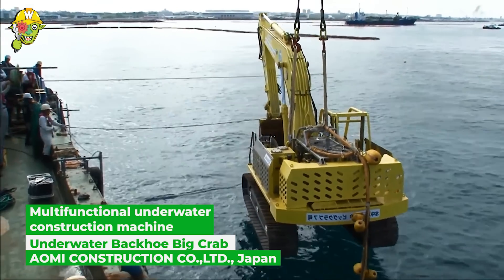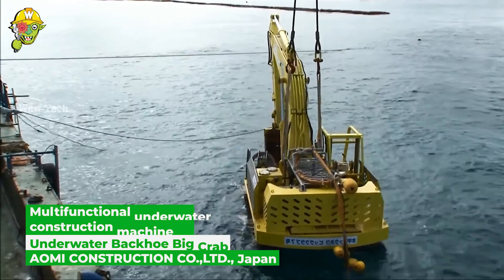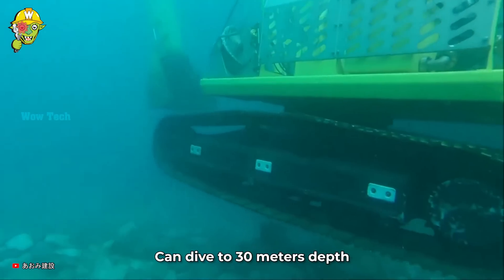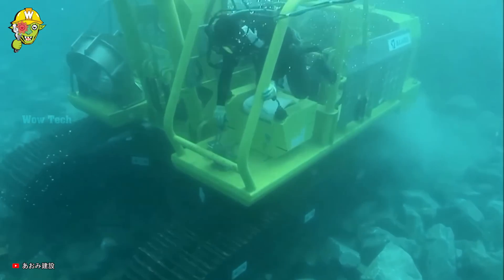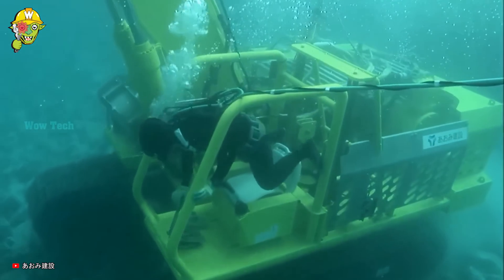Who said backhoes only belong on land? Watch as the giant transforms into the great fiddler crab diving underwater. When the big crab comes to work, it can level rubble twice as efficiently as manual labor.